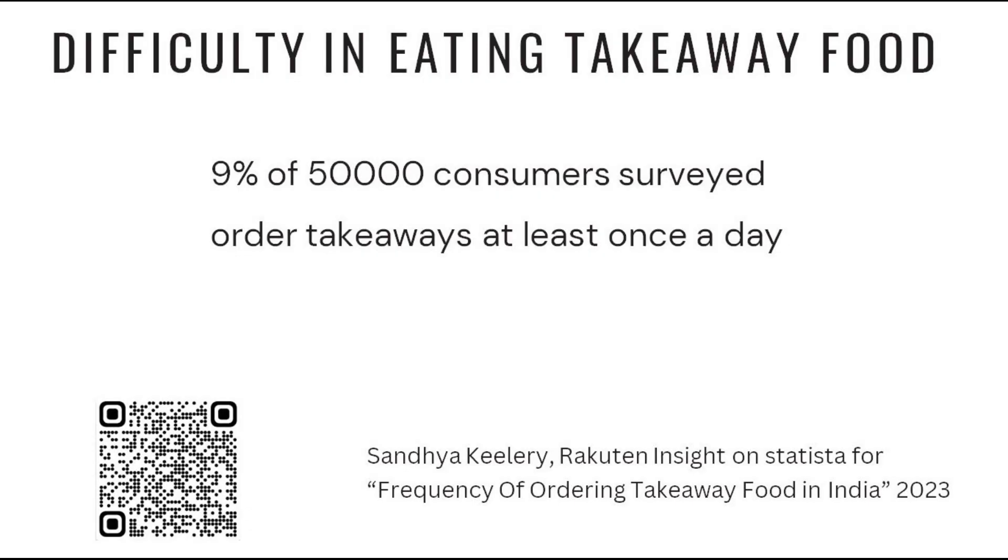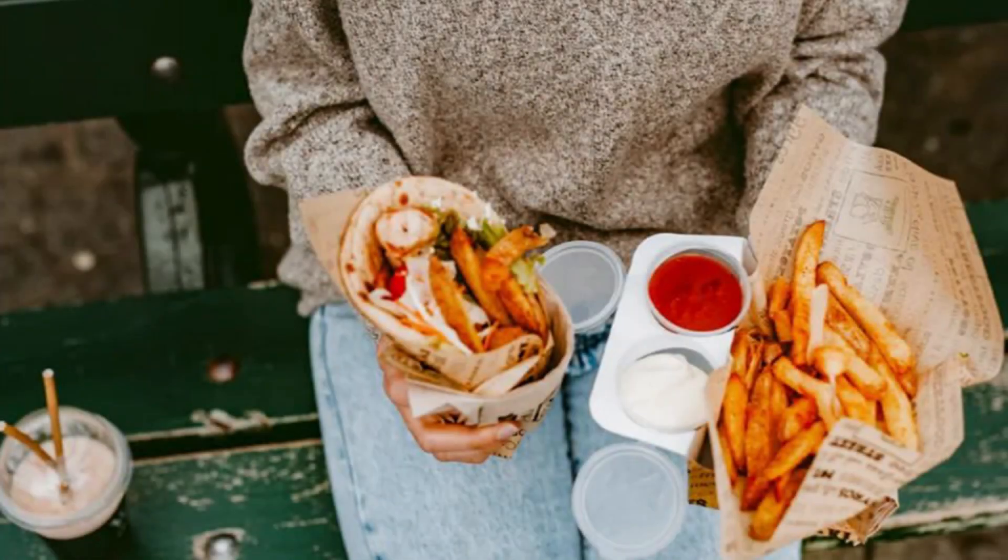9% of 50,000 people surveyed bought takeaway food at least once a day. Eating takeaway food is challenging without a platform to place your food on. Even if you find a place to sit, eating food and drinking a beverage is difficult and messy.